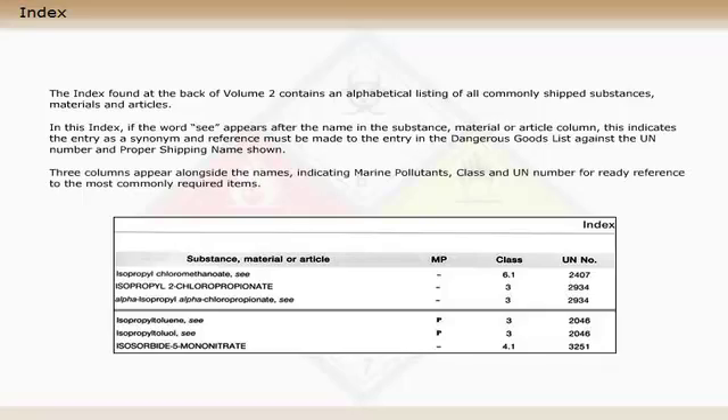Three columns appear alongside the names, indicating marine pollutants, class and UN number for ready reference to the most commonly required items.